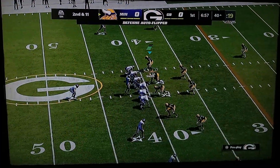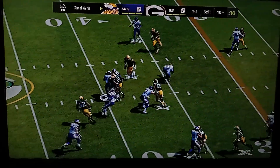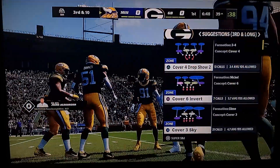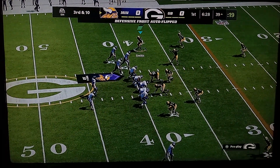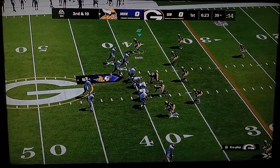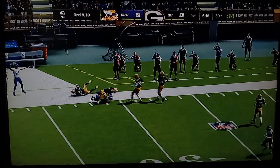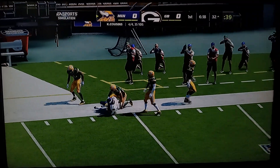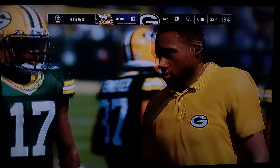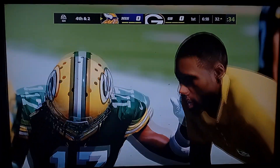Maybe just a slight detour on what's been a strong drive. Here's second and 11. Cousins gives way to Cook — a little room to maneuver there. He gets it down to about the 39, just a gain of one. On third down, Cousins — Smith catches left side and he gets it down a yard or two shy of the 30 before he's out of bounds. That's a nice job of holding him up and preventing it from getting to the stakes.